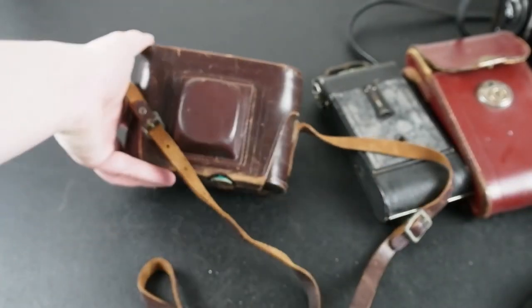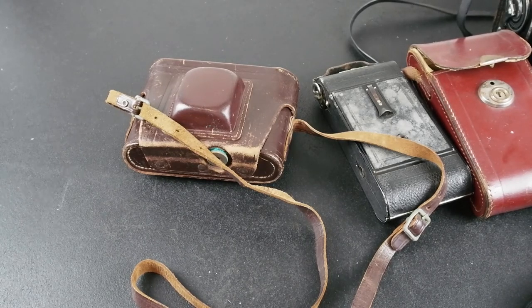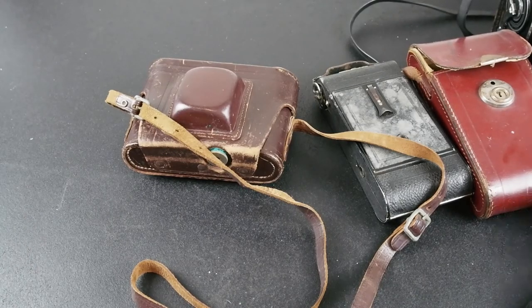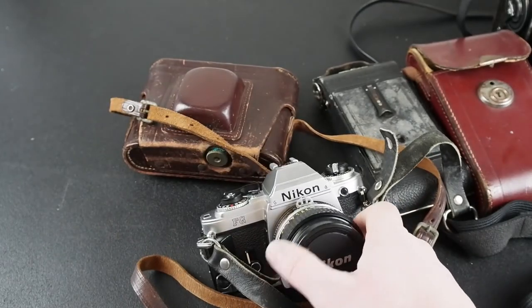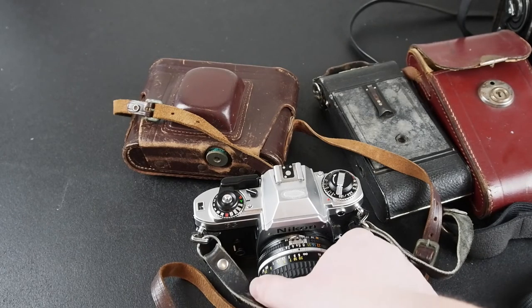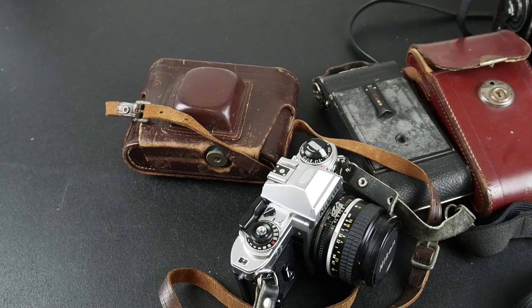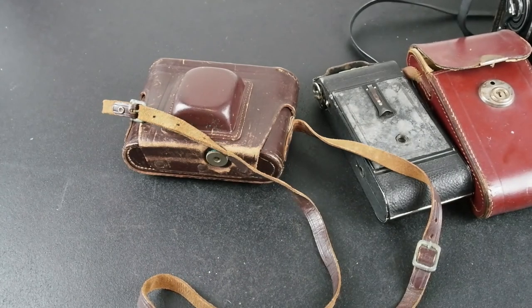That's the haul from today — a few interesting things, definitely different from what I normally do on this channel. If you have any comments on how to fix these up, especially the stuck shutter problem on the Nikon, that would be awesome, because I've never really run into this issue before. With the Yashica I kind of knew where I was going, but with this SLR I've never done much work on SLRs before and I'm not familiar with whether this is a mechanical or electrical failure. Leave any information you have in the comments, and I'll catch you guys next time!